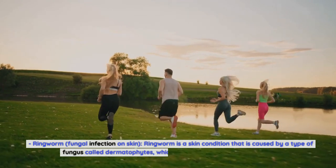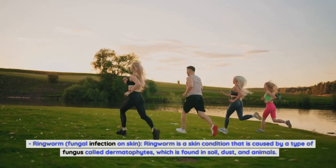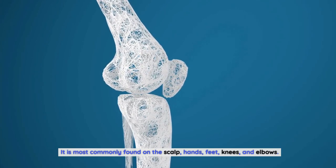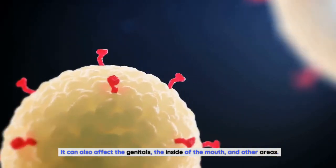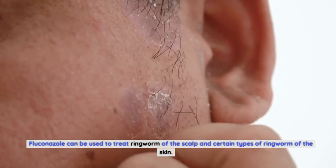Ringworm is a skin condition caused by a type of fungus called dermatophytes, which is found in soil, dust, and animals. It is most commonly found on the scalp, hands, feet, knees, and elbows, but can also affect the genitals, the inside of the mouth, and other areas. Fluconazole can be used to treat ringworm of the scalp and certain types of ringworm of the skin.